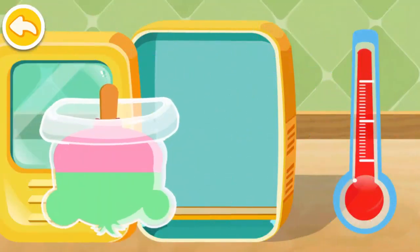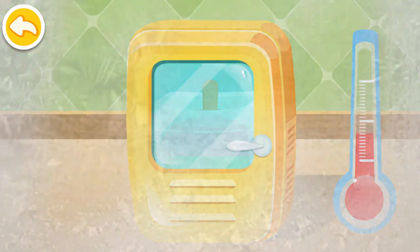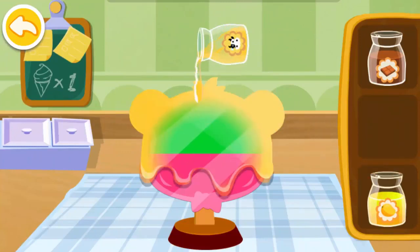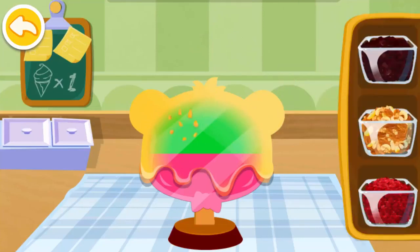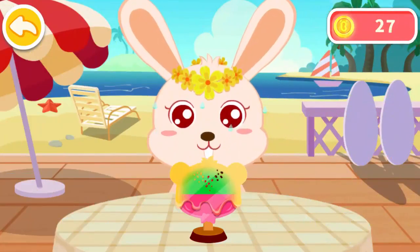The ice cream should be in the freezer. Pick the one you like the best. Choose your favorite topping. Wow, it looks delicious.